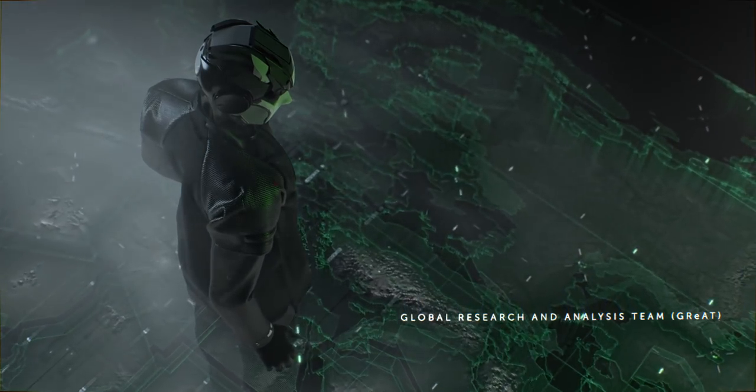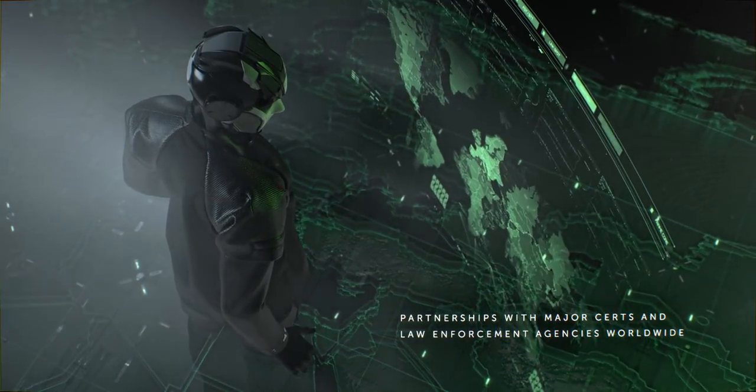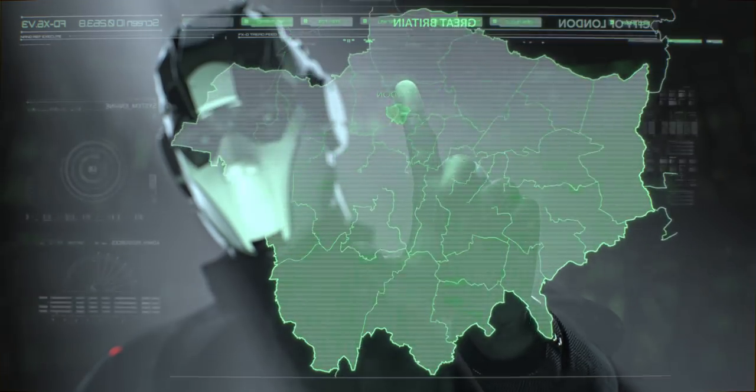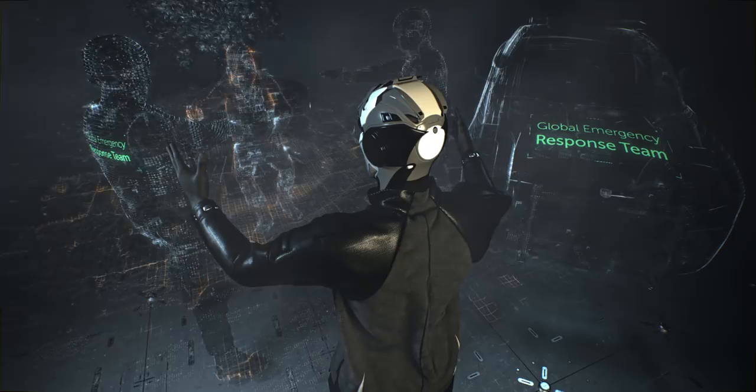Our global research and analysis team is recognized worldwide. Operating across different time zones in Europe, Russia, the Americas, Asia, Australia, and the Middle East, it uncovers advanced targeted attacks, cyber espionage campaigns, major malware, ransomware, and underground cyber criminal trends across the world.